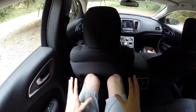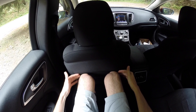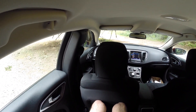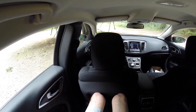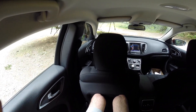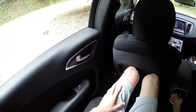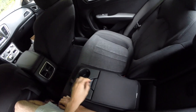Sitting in the rear — I'm about 6'1" with the driver's seat set to where I'd be driving — there's a decent amount of legroom and good footroom. The thing that is restricted is headroom; my head is basically touching the ceiling, so it won't be the most comfortable ride for taller passengers. You do have AC vents, a cup holder in the door, and a fold-down armrest with two cup holders and additional storage.